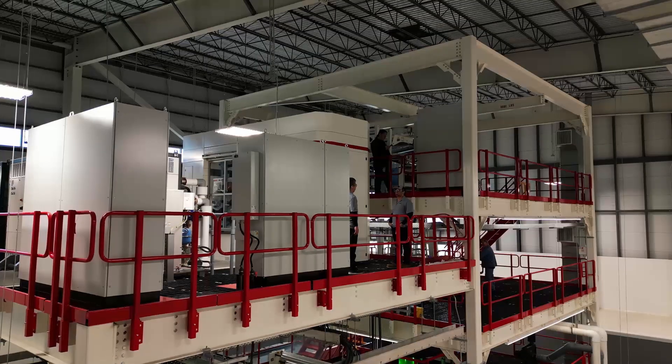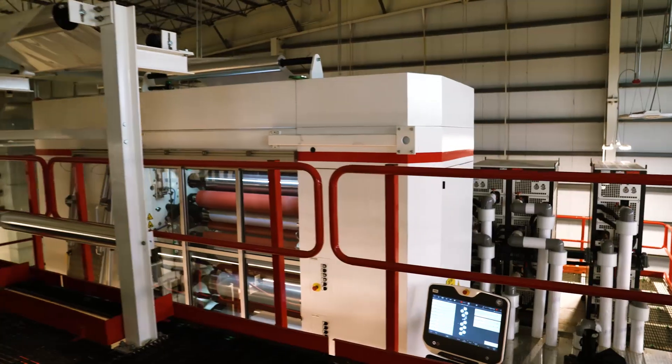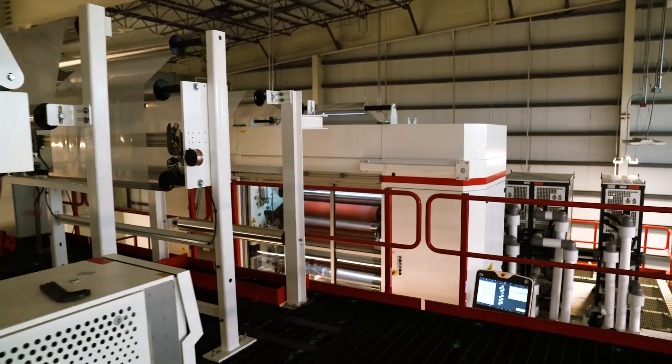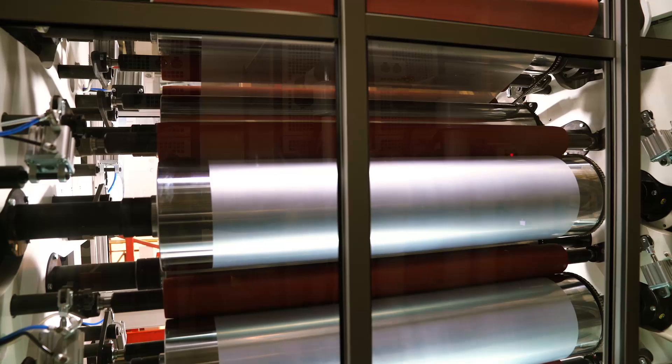Dow is continually investing in new state-of-the-art equipment, and there's something new upstairs. Right now, we're standing in front of our machine direction orientation unit that was added in-line on the nine-layer blown film line here at North America Packed Studios. This equipment is incredibly unique because, globally, it is the only MDO unit that is used for R&D purposes.